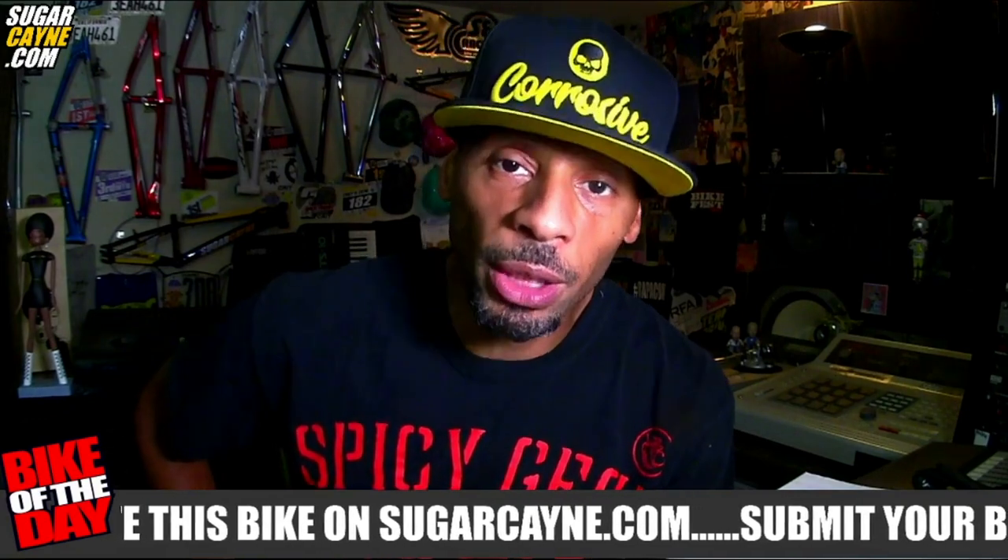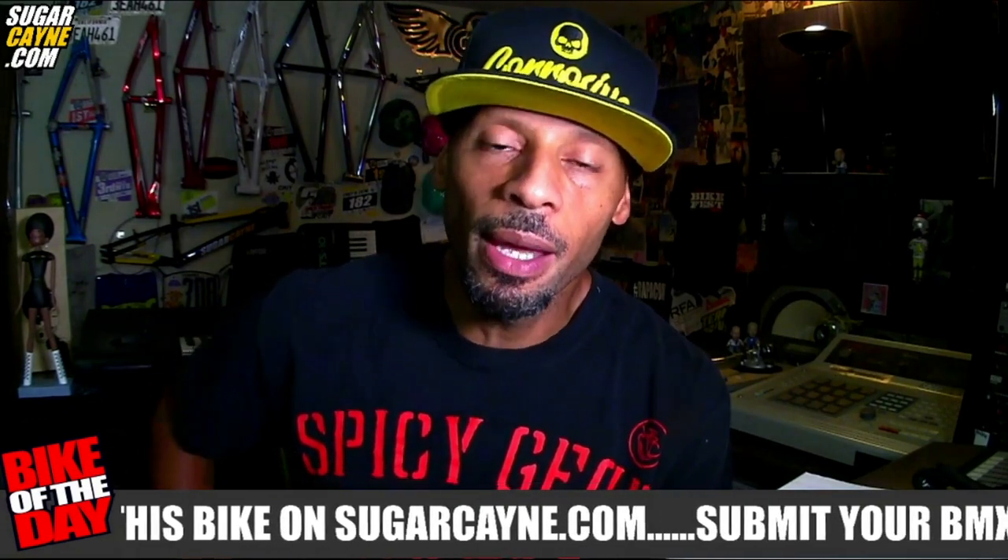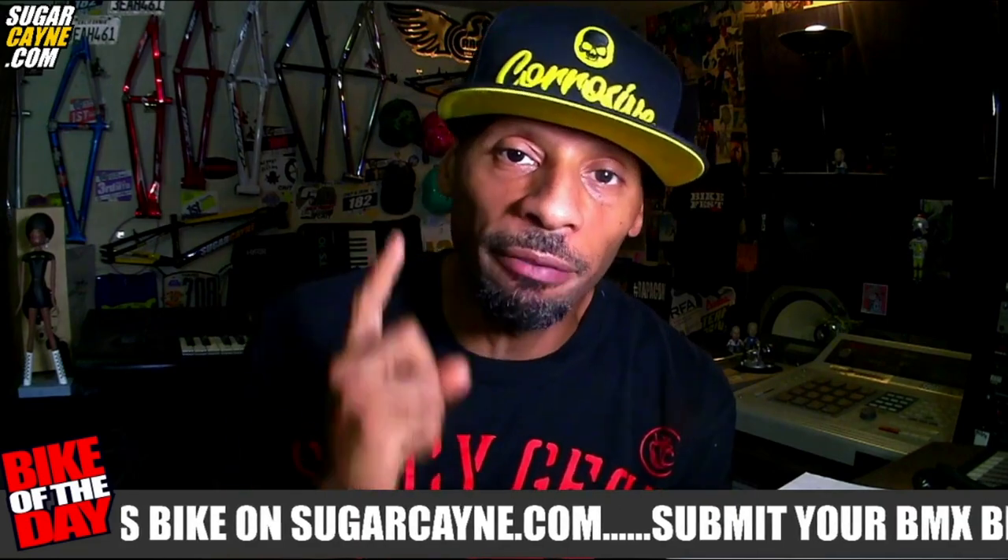Yo, it's Crazy Alcane, sugarcane.com, C-A-C-T-V, back again with another bike of the day feature.